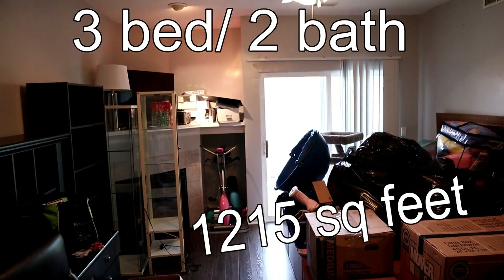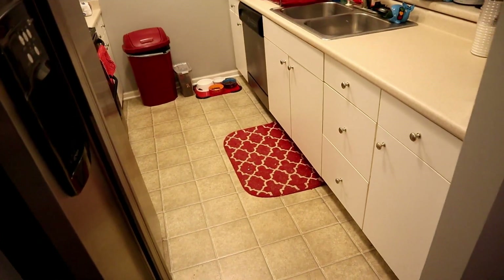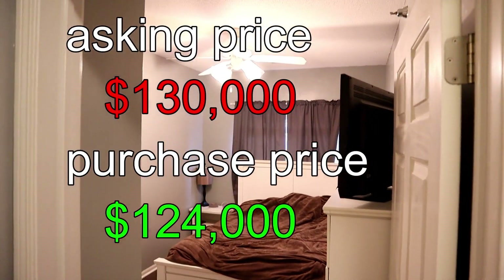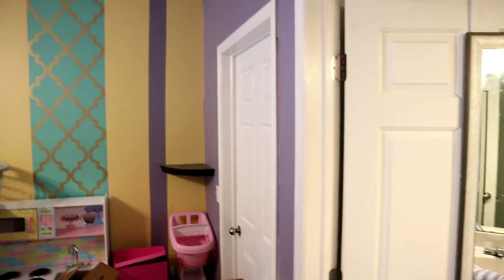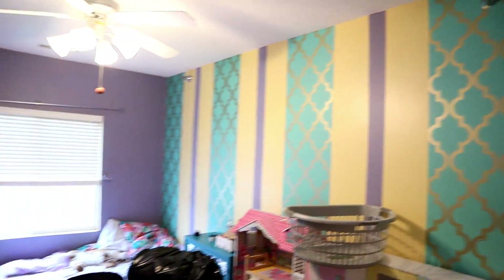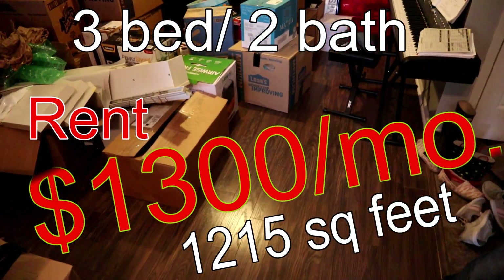Now I'm going to show you the two properties we purchased in Iowa. One is still under contract — we're closing as soon as we get there — and one has already closed. Our first property is a three-bed, two-bath condo, just over 1,200 square feet, with a one-car garage. We paid $130,000 for this. The owner did upgrades before listing: solid surfaces throughout and fresh paint. We have another unit in this building renting for $1,300 a month.